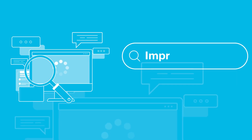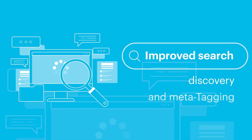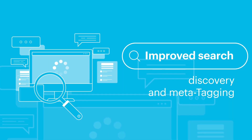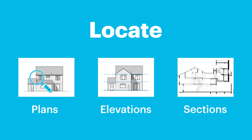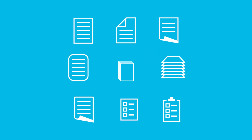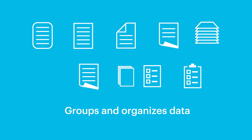Revit offers features for enhanced search, recovery and discovery of project-critical information. Locating plans, elevations and sections is made easier, because layouts are organized consistently and can be accessed via the project browser.